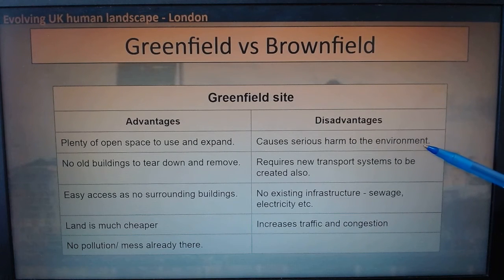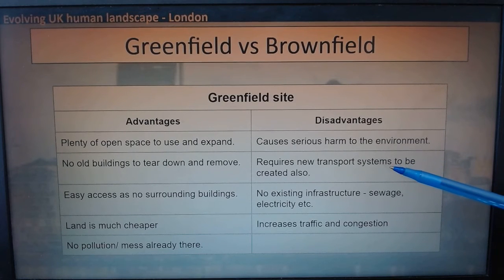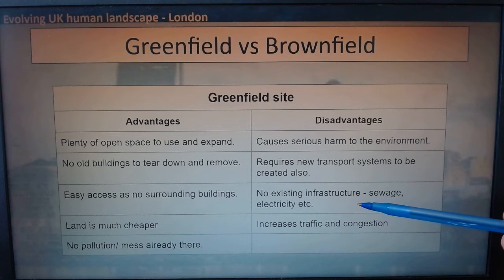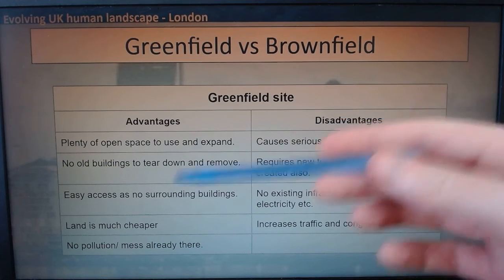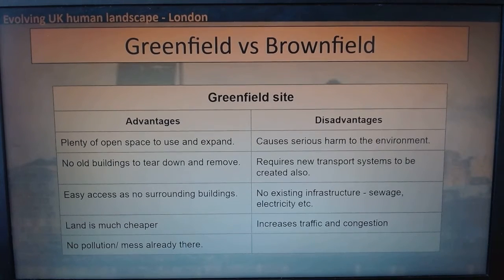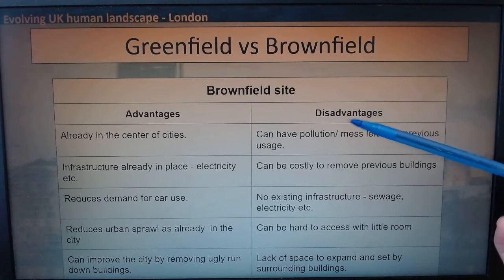The disadvantages of greenfield sites: it destroys the environment and sets a very harmful precedent for expanding non-stop into rural areas. If you build there, you'll need to build new transport systems - new roads, maybe a new railway. There's no existing infrastructure - no sewage system, no electricity wires - you have to connect it all up, which is very expensive. And the more you build out there, the more traffic, congestion, and pollution will follow.